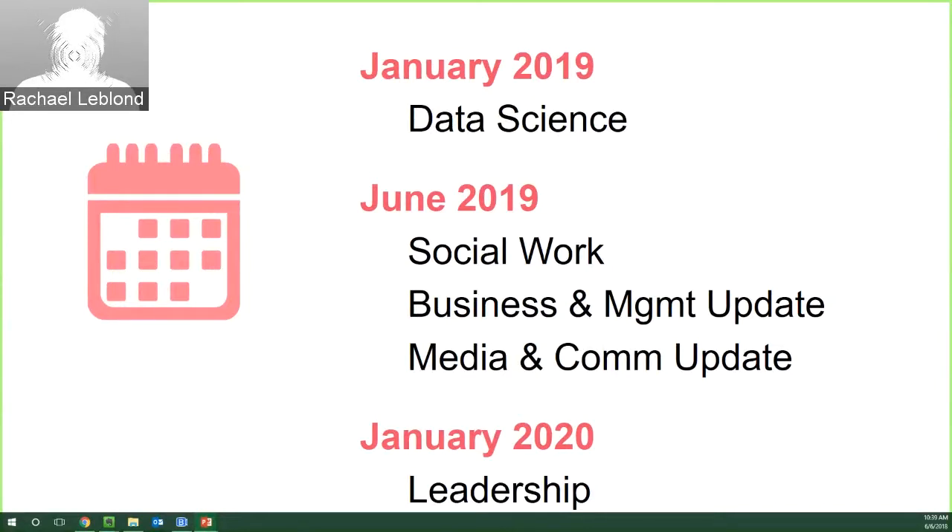We also have two updates just after that: business and management, and media and communication. These collections were launched previously — media and communication in 2015, business and management in 2016 — and we're committed to refreshing that content routinely. Since those collections have been out for a couple of years, we're aiming to add 10 more hours of content to each, and in subsequent years we'll be adding updates to our other collections as well.